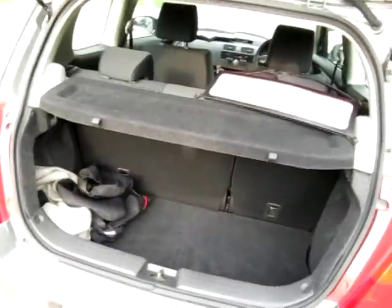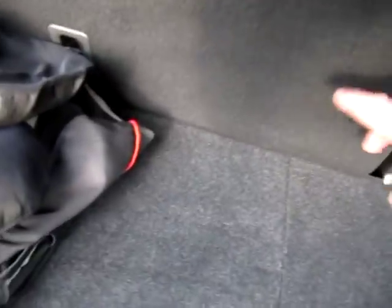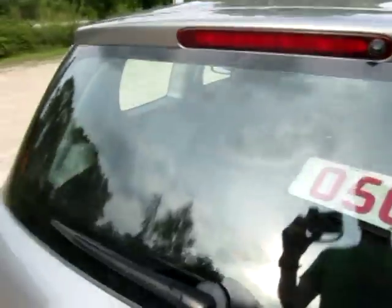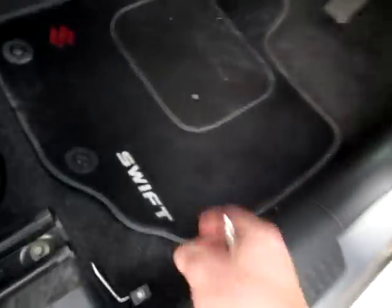The LPG tank is in the boot. They've raised the boot floor ever so slightly and made some temporary flooring there. There's no spare wheel with the car, but you can get a tin of Holtz tyre weld. The seats drop in a 70-30 split. There's a rear wash wipe, high level brake light, and proper Suzuki Swift overmats in all four footwells.